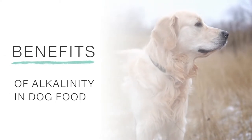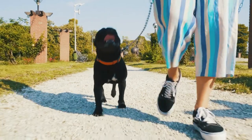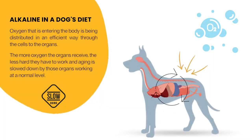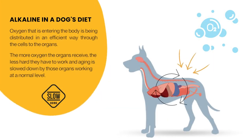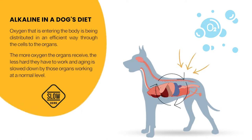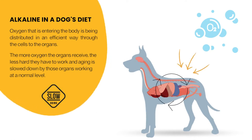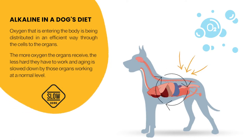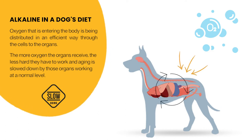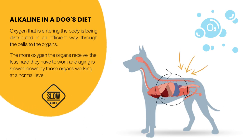Let's start with the benefits of alkalinity. If you're running an alkalizing environment in the dog's body, you're allowing the oxygen that's coming into the body to be distributed in an efficient way through the cells to the organs. And what this does is, if the organs are getting enough oxygen, they don't have to work as hard. So we're actually slowing aging down by those organs working at a normal level.